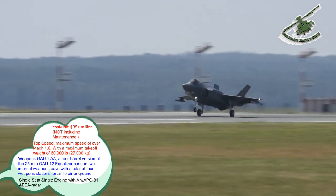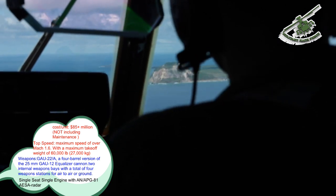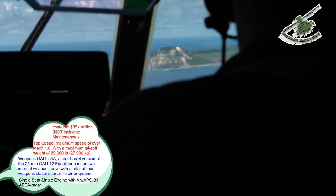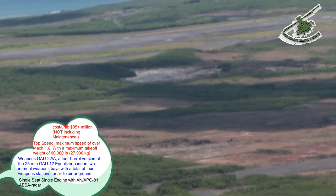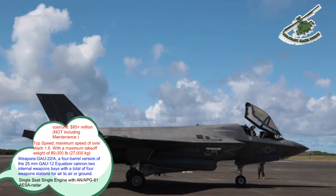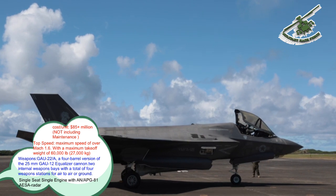Costs for the fighter have been dropping, accounting for a 22% life cycle cost drop since 2010. Lockheed stated that by 2019, pricing for the fifth-generation aircraft will be less than fourth-generation fighters. An F-35A in 2019 is expected to cost $85 million per unit complete with engines and full mission systems, inflation adjusted from $75 million in December 2013.